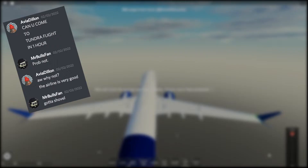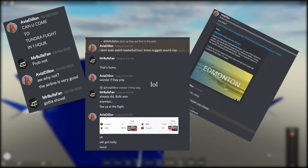I have this guy spamming in my DMs to join this airline, join this airline, join this airline. So, is it worth my time? Today we're reviewing Tundra Airlines, and let's go ahead and hop right in.